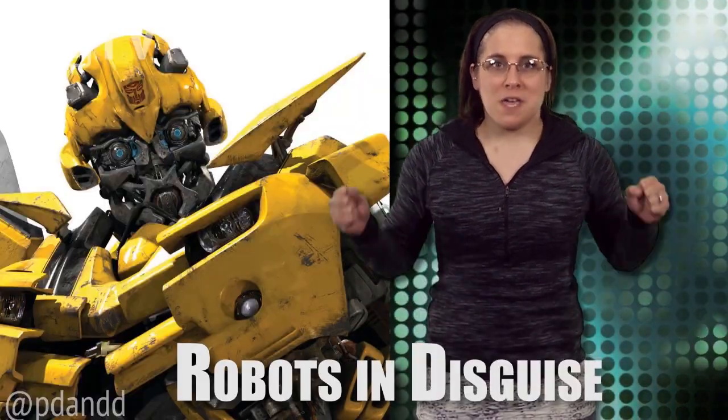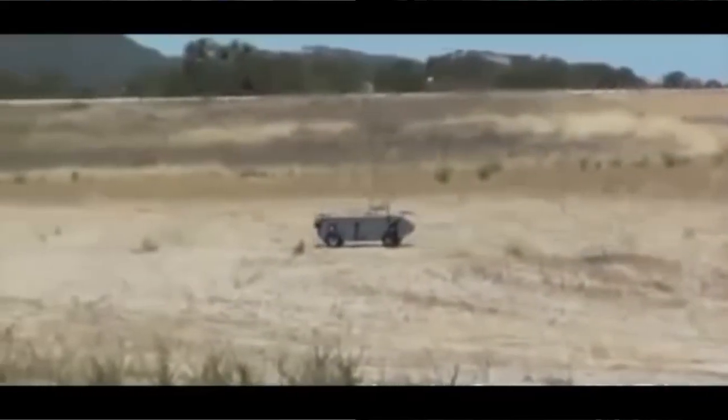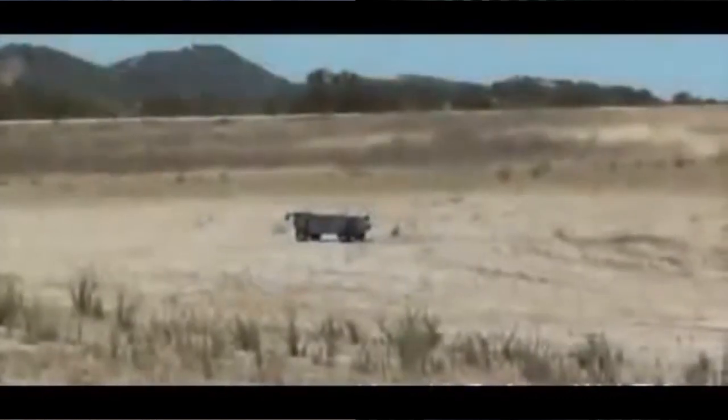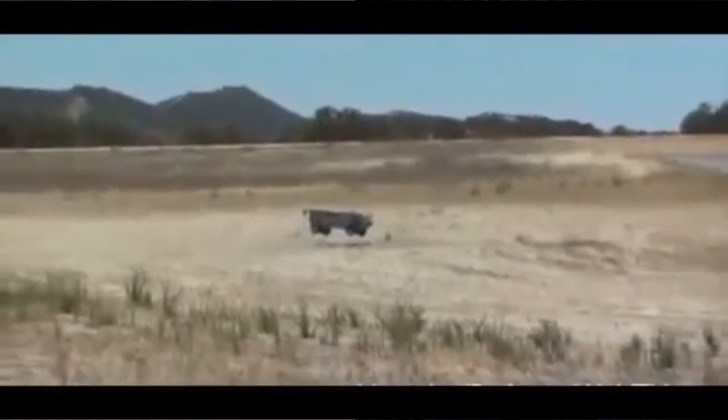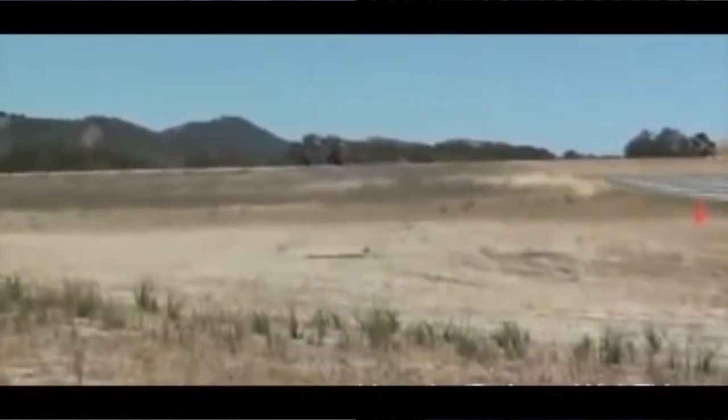Advanced Tactics has developed a vertical takeoff and landing aircraft that also features off-road automobile capabilities. We can almost make a Bumblebee. AT's patented technology is being incorporated into the AT Black Knight Transformer and the AT Panther Transformer, which are designed for autonomous casualty evacuation and manned or unmanned cargo resupply missions.